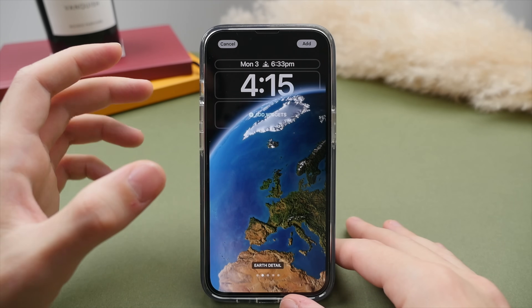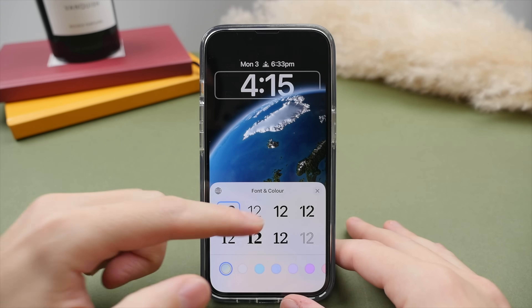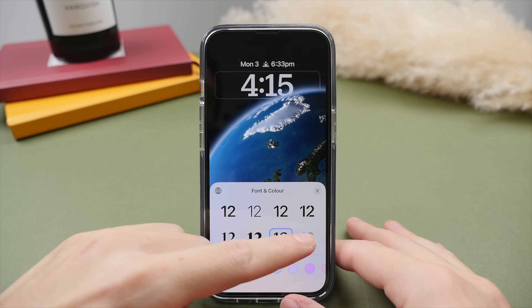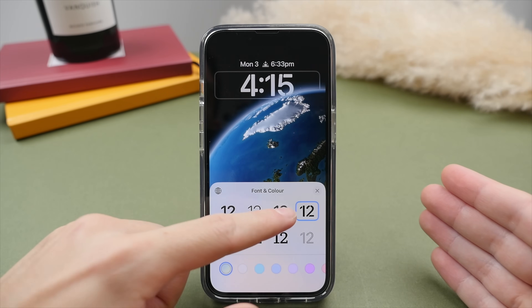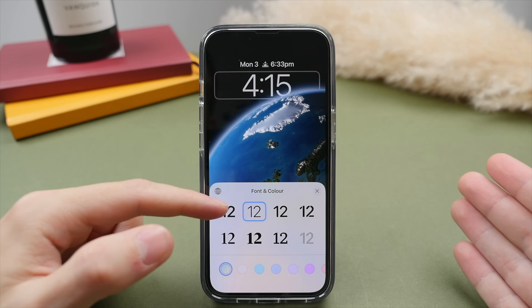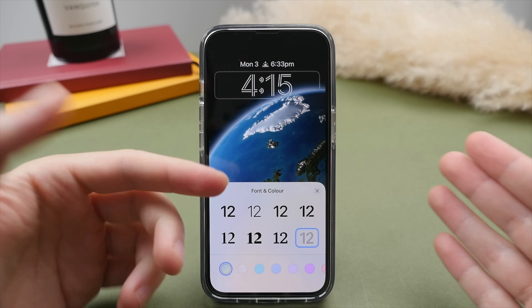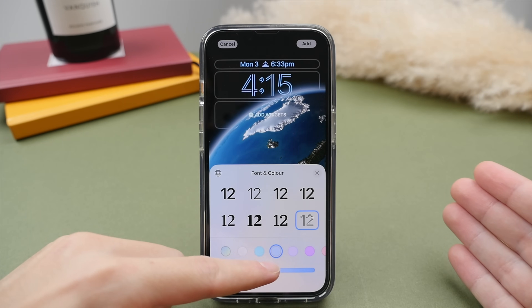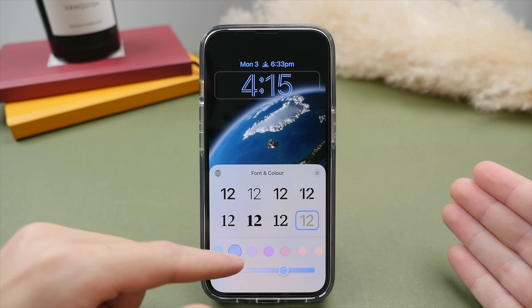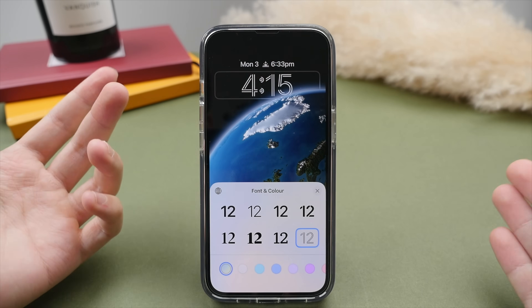We can also customize this further. Tap on the clock and we can change the fonts — this is the first time ever you'll be able to have a different font on your lock screen. I kind of like the bolder two-line design. You can also change the colors, personalize it, change the hue and the temperature, all to really match your style.